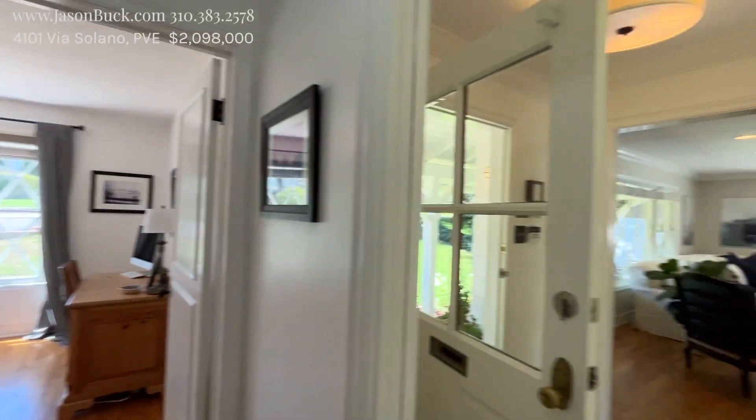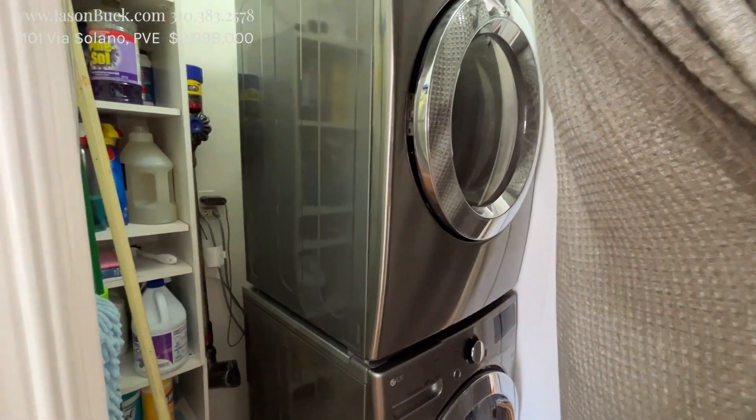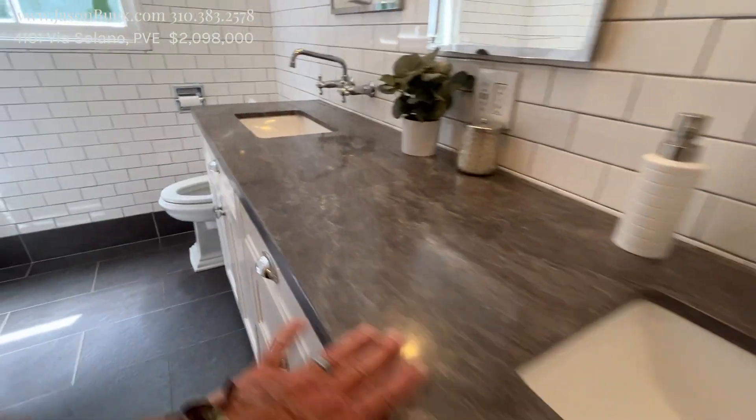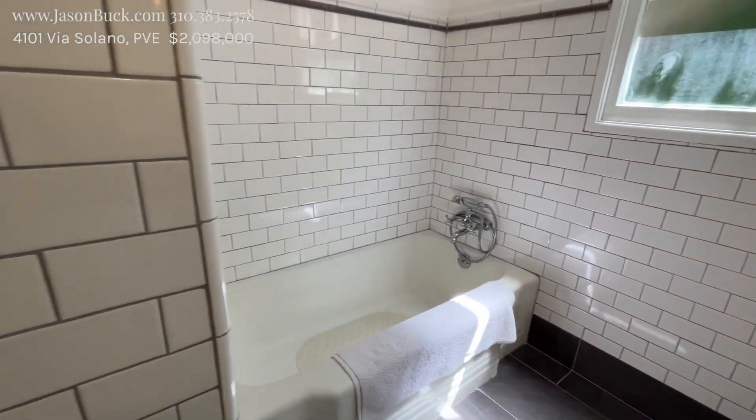Beautiful room. You've got your hallway — there's the entrance again. They've got a closet here; they put laundry — stackable. Bath. Love this floor because it's got texture, it's really nice. Smooth up top. So both a tub and a shower.